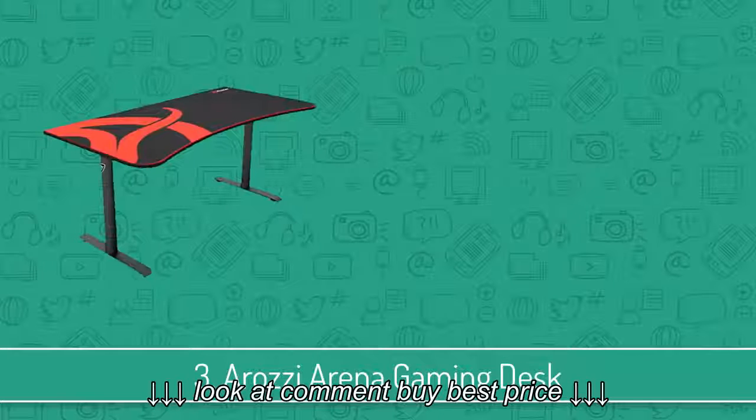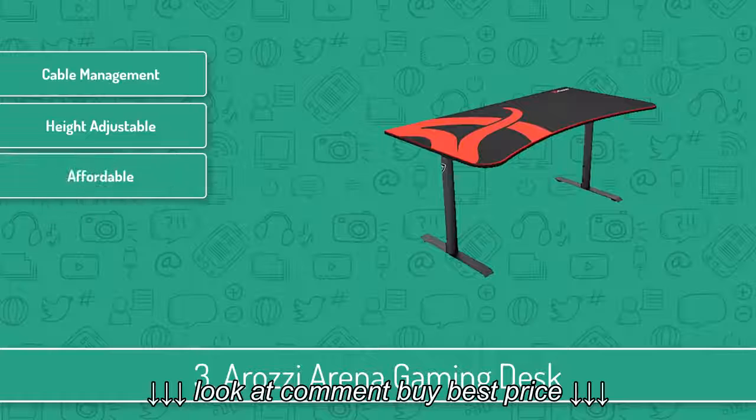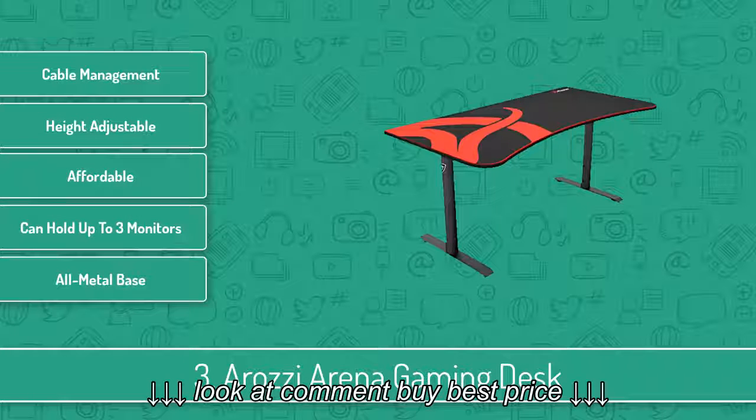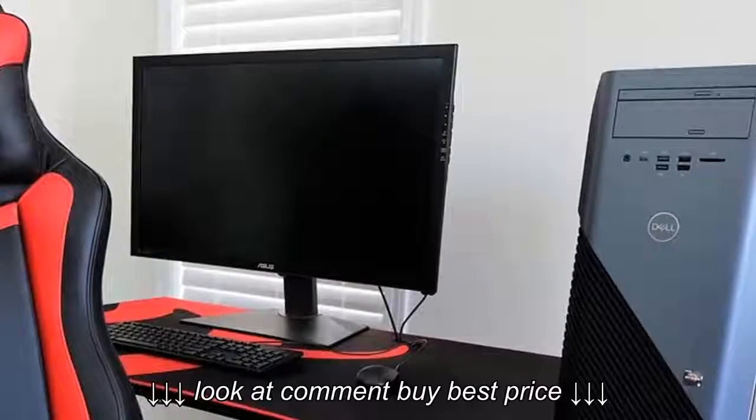Moving on, at number 3 we have the Arozi Arena Gaming Desk. The Arozi Arena Gaming Desk is an aggressive looking desk which is geared towards esports fanatics and serious gamers who want to have a real battle station.